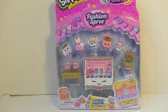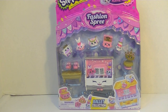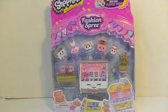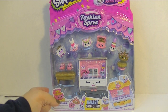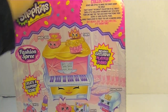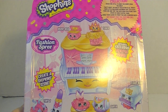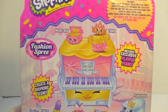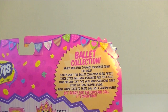Hi guys, it's Robin and today I've got this super cute Fashion Spree Ballet Collection by Shopkins. It has eight exclusive shopkins and the playful piano — it is so adorable. I really picked this one out because I really like the piano and the packaging is so cute. It comes with all different kinds of little ballet items, and I used to go to dance school when I was a little girl, so that's also why this one appealed to me. It says 'grace and style to make you dance down the aisle.'